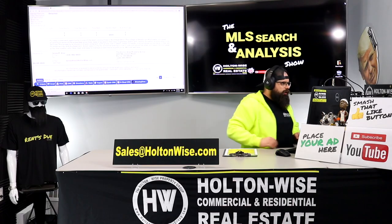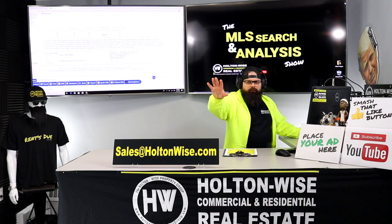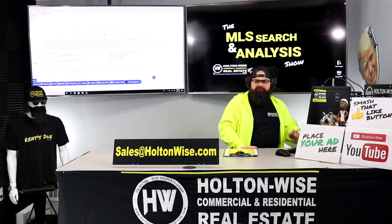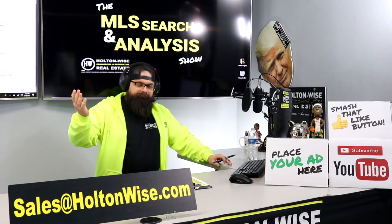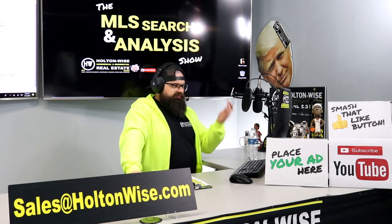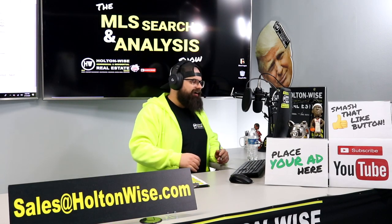Let's read what the agent wrote: 'Turnkey investment opportunity in one of the best communities in northeast Ohio.' Now it's a C-class neighborhood, so that is a stretch. I've graded Newberg Heights as a C-class neighborhood in the ultimate guide to graded Cleveland neighborhoods. It's not one of the best communities in northeast Ohio — that's what the A neighborhoods are.